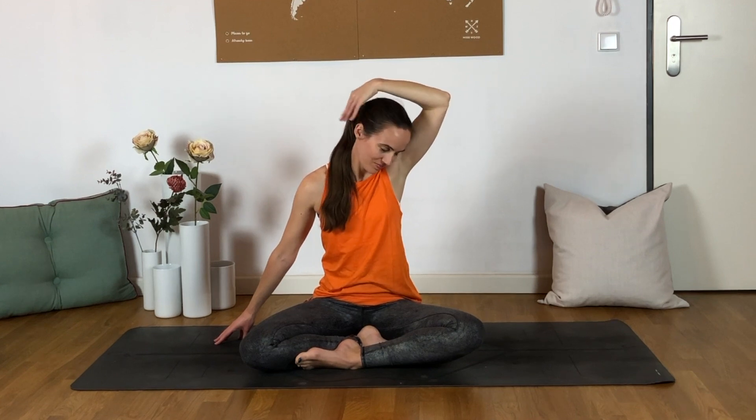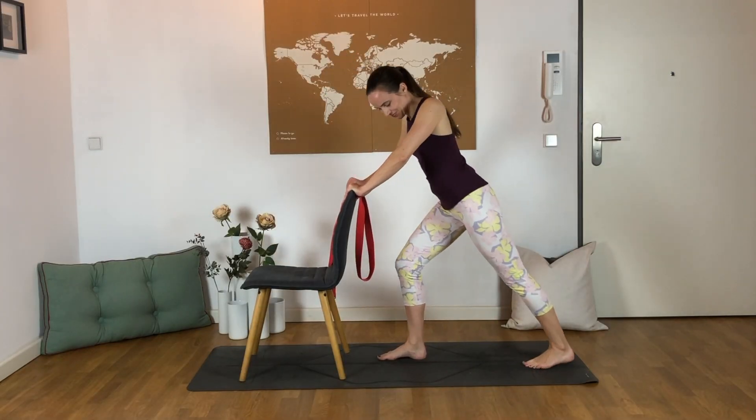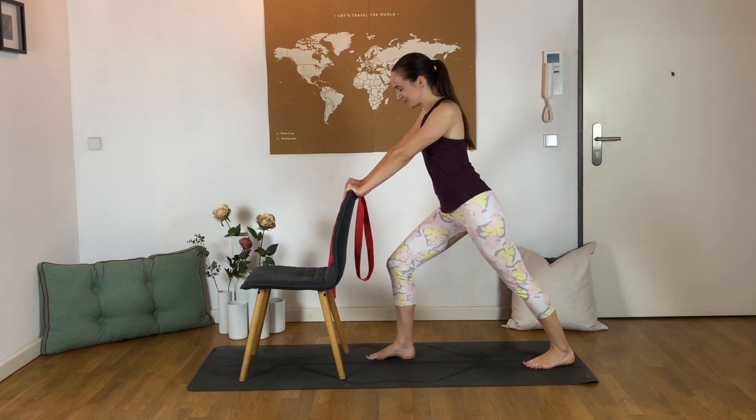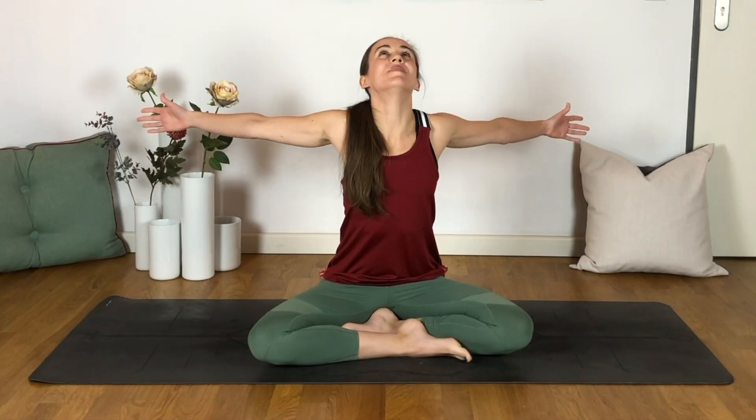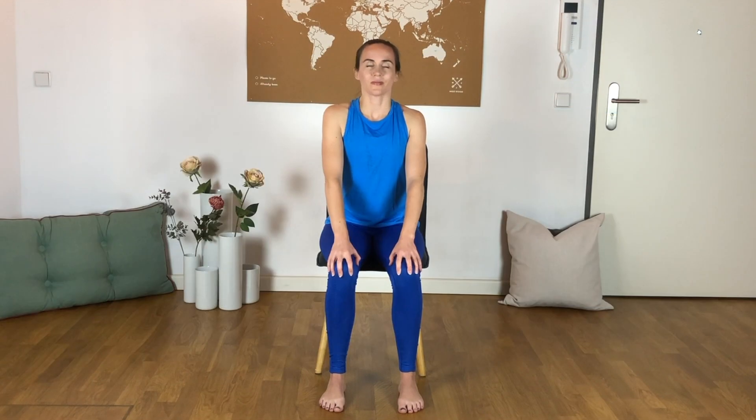If you would like to join me on this seven-day journey, the full series is available for purchase by clicking the first link in the description box below this video. This course includes practices ranging from 10 to 15 to 20 to 30 minutes so that we can build up and prove to ourselves what we're capable of, or so that you can mix and match. It also includes a morning practice and an evening practice, two chair yoga practices, and one that is done completely on our backs.